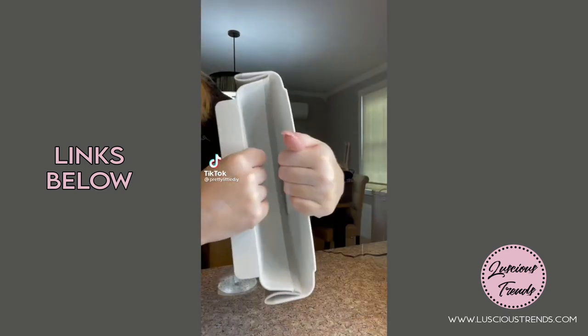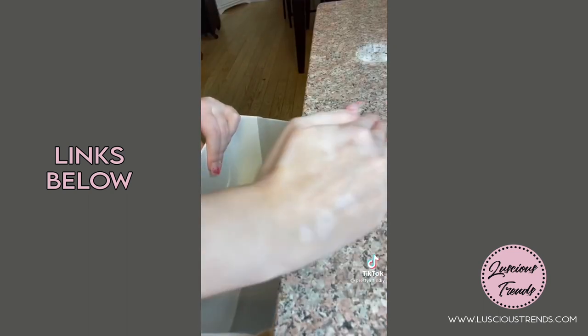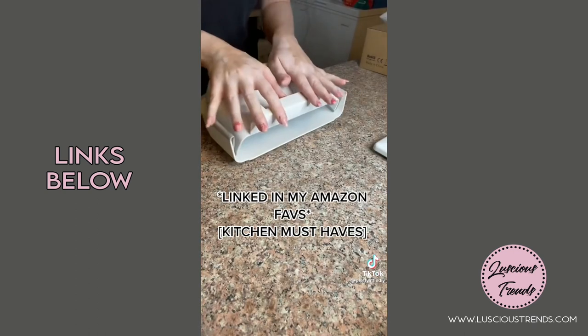Amazon Favorites Part 22. This collapsible folding trash can is less than $10 on Amazon. You could take it around the kitchen with you — it's so convenient to clean off your countertops. You can also put it inside of a drawer, and then it folds away.